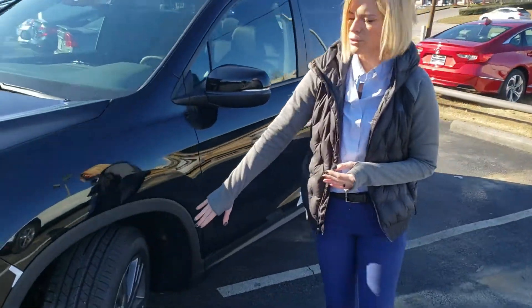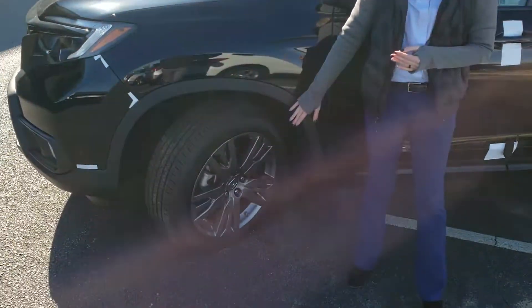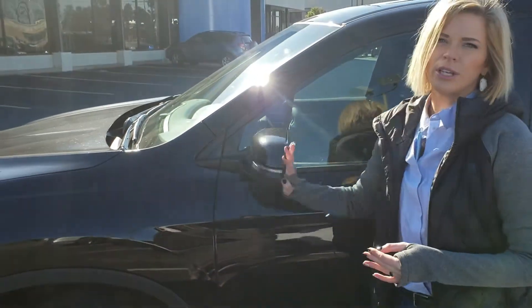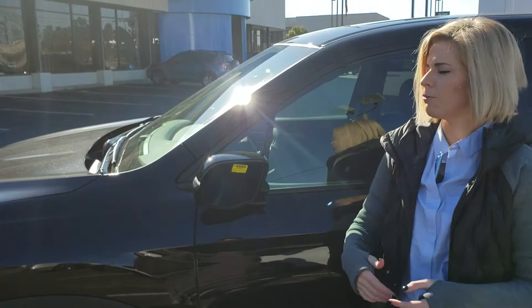Standard on these vehicles, we do have 20-inch alloy rims. Nice big power-folding mirror — the EXL has an indicator built into it. That's something you've seen on vehicles before.